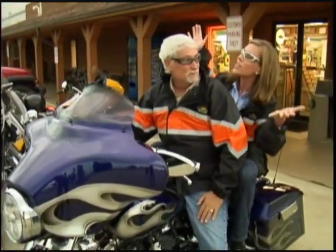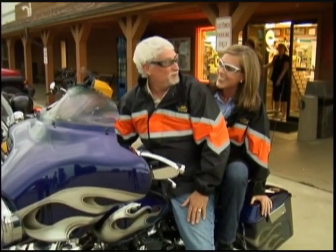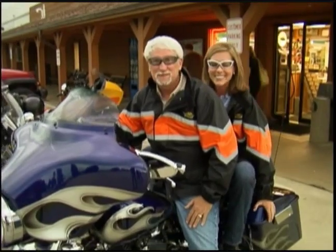Our town road trip brings us to the town of Anamosa. We are here at J&P Cycles, and John Parham is going to take me for a ride. Hopefully, we're going to beat the rain. If we're lucky, we'll make it down to the museum. Here we go.